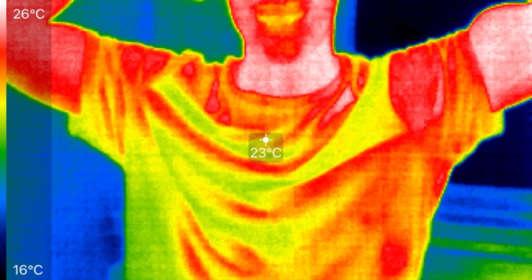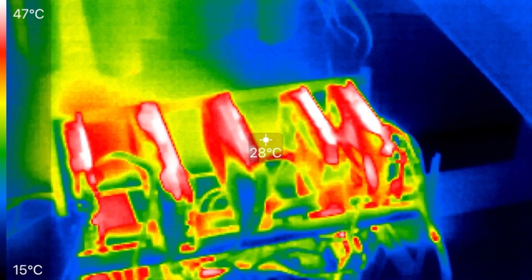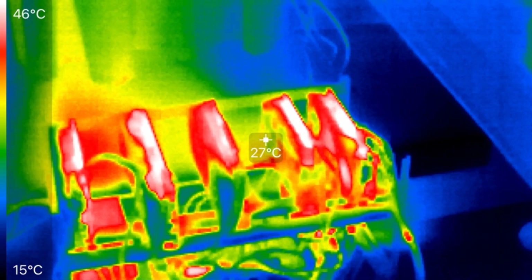We did get a chance to try out a sophisticated thermal imaging camera. It is apparent that most of the heat is being produced on the top left of the rig — that's where the RTX 3090 is located. With the other cards, they are showing an output of well over 40 degrees Celsius.